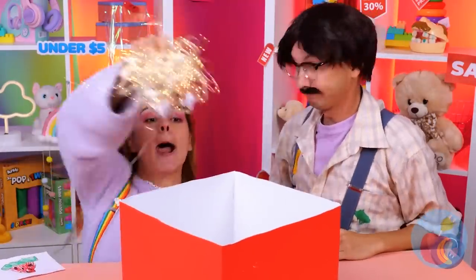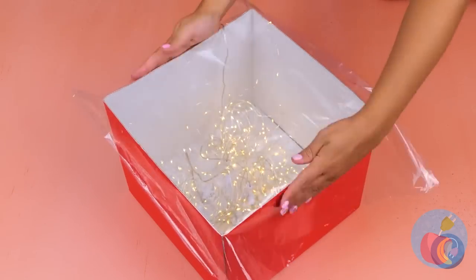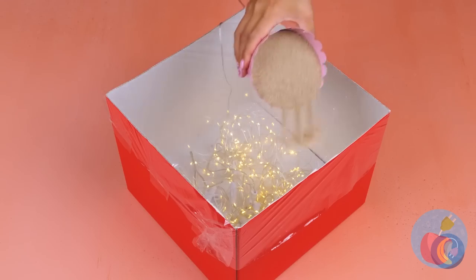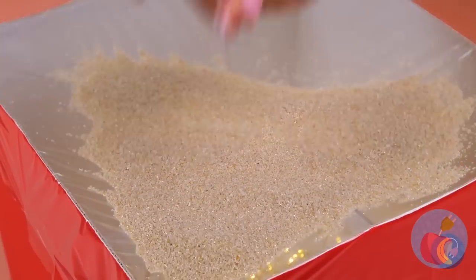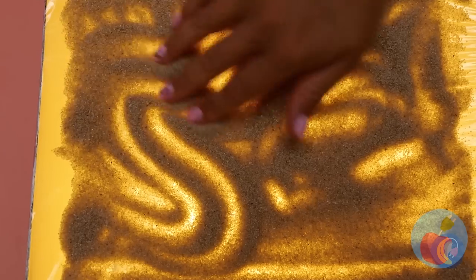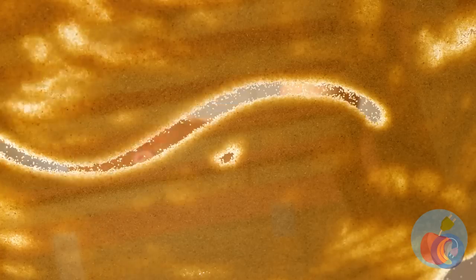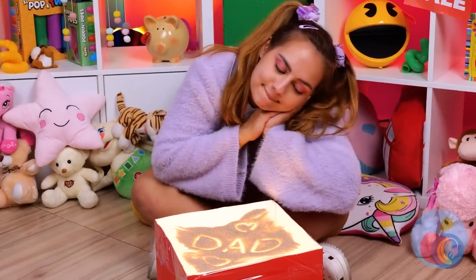Why not try this instead? Fill a box with lights and cover the top with clear wrap and sand. You can draw whatever you imagine, and it's easy to erase. Plus it makes adding those little touches even easier. What a sweet message.